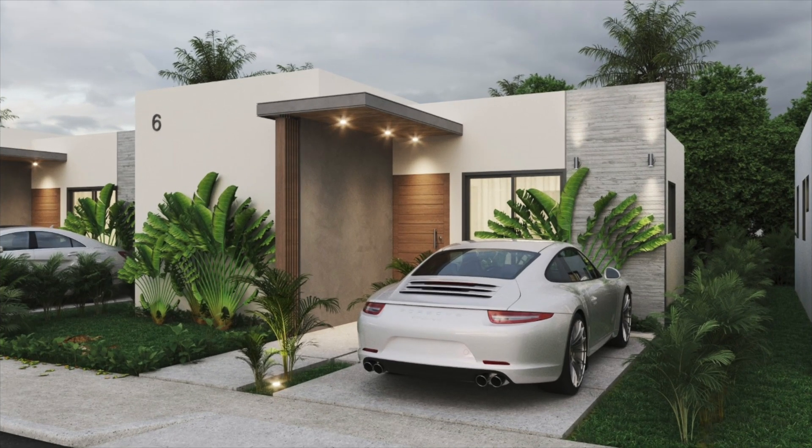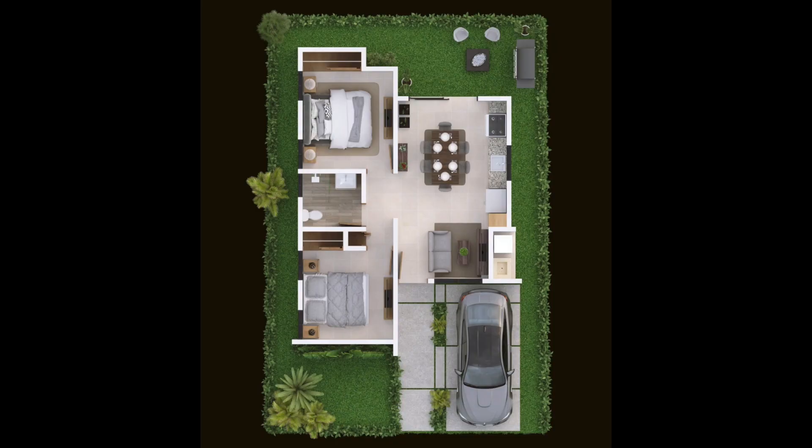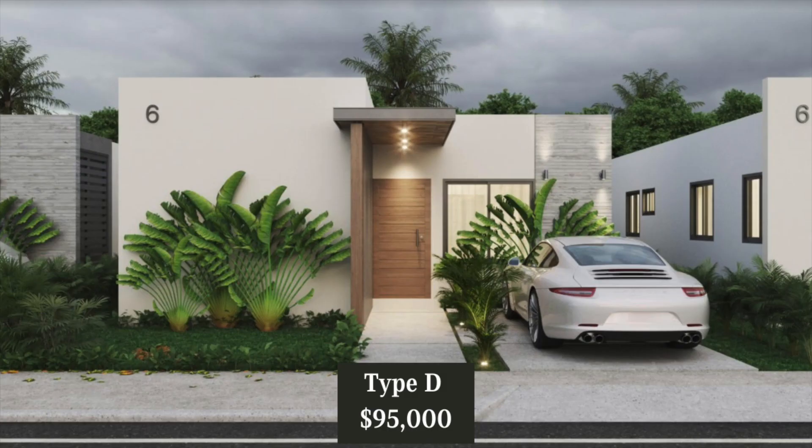Villa Type D will be a one level home. It'll be approximately 731 square feet of living space on a lot approximately 2,260 square feet. It comes with two bedrooms, one bathroom, living room, kitchen and dining area, a laundry area, and off-street parking for one vehicle. In the yard you can choose to have it with or without a Picuzzi. If you choose to have one built, it'll be an additional cost. The price for Type D without a Picuzzi is $95,000.